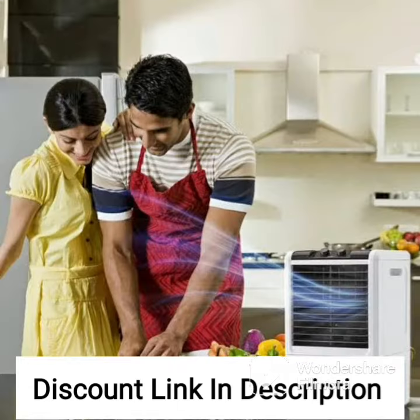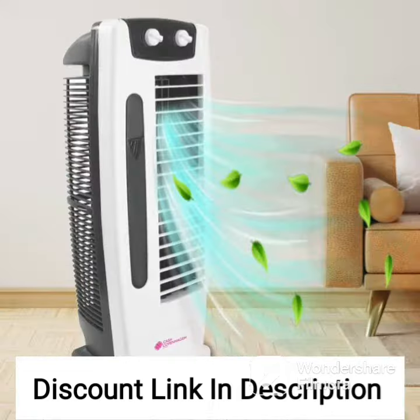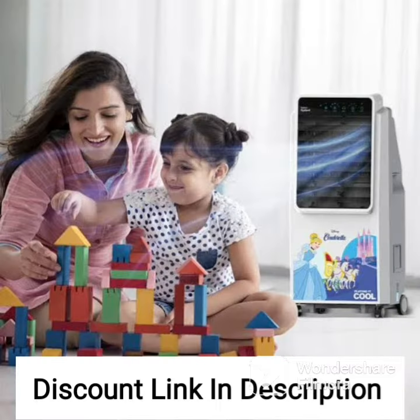The Symphony Storm 70 XL Air Cooler also features a powerful fan that provides a strong and steady flow of cool air. The three-side honeycomb pads are highly efficient at cooling the air, ensuring that the air coming out of the cooler is cool and refreshing. The pads are also easy to remove and clean, ensuring that the cooler remains hygienic and free from bacteria and other harmful pollutants.